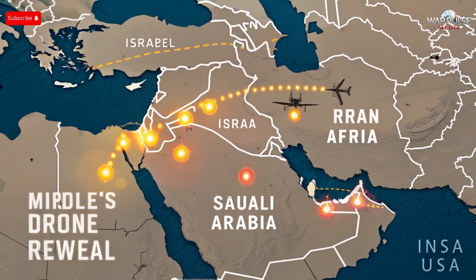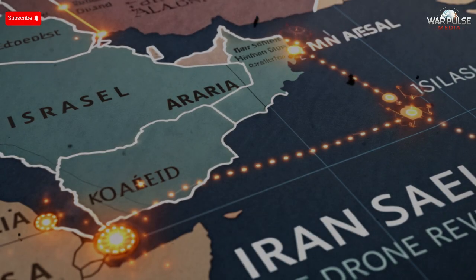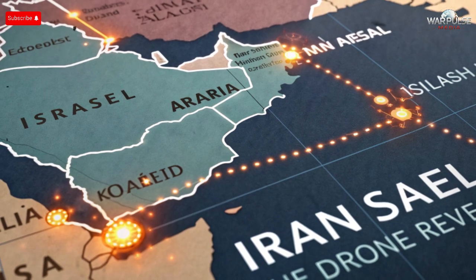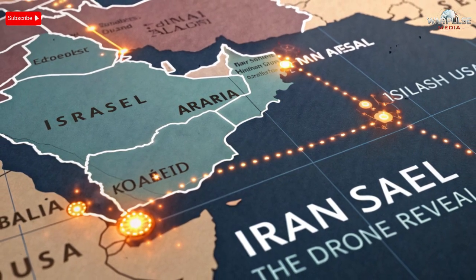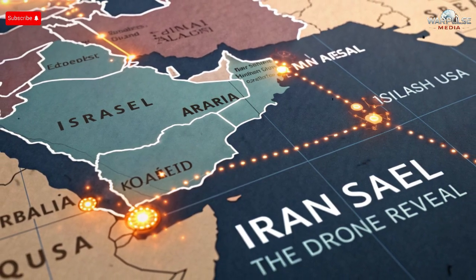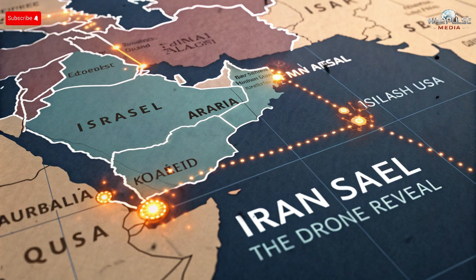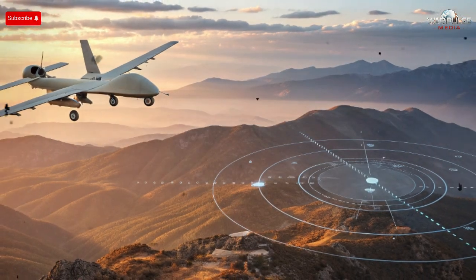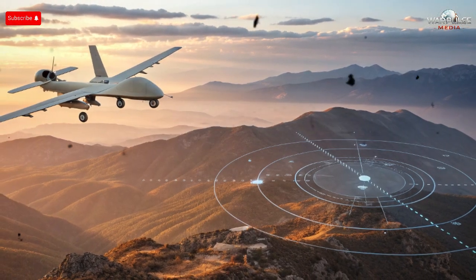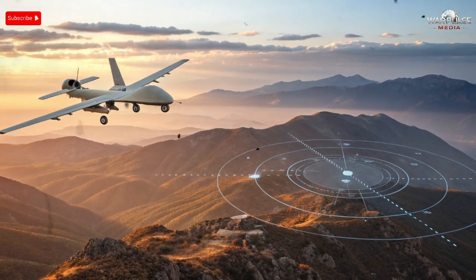The global reaction to Iran's drone reveal has been mixed. Some analysts believe the Shade 107 represents another step in Iran's growing drone influence, especially as demand for cost-effective drones rises worldwide. Countries engaged in low-budget conflicts or facing Western sanctions may show significant interest. Others worry that the drone could further destabilize regions already experiencing tension. Israel, Saudi Arabia, and the Gulf states all consider Iranian drones a major threat due to prior incidents involving drone strikes. Western nations also view Iran's drone expansion cautiously, with the United States and European countries repeatedly warning about Iran exporting drone technology to non-state actors.